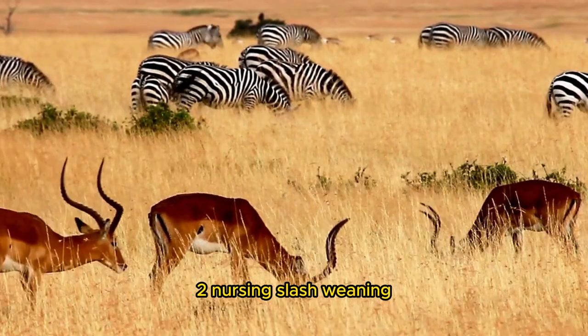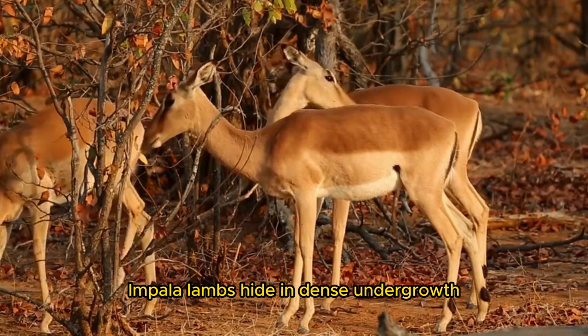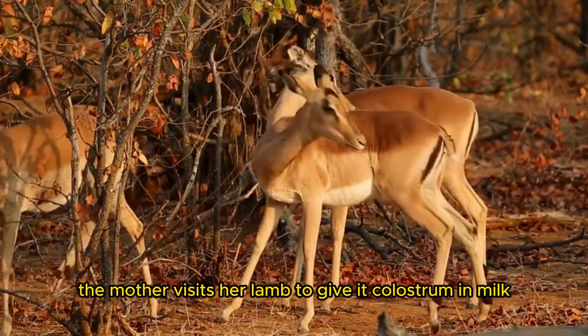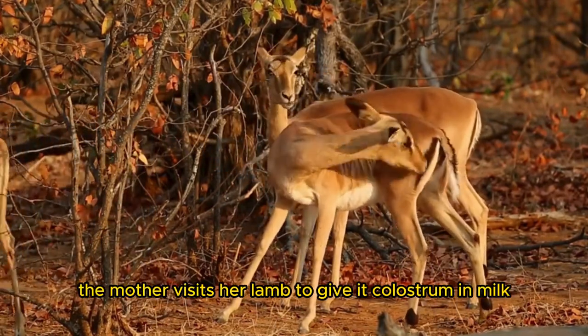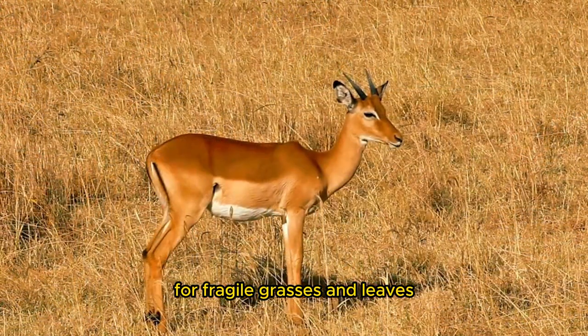In their first few weeks, Impala lambs hide in dense undergrowth, vulnerable to predators. The mother visits her lamb to give it colostrum and milk. As it grows, the lamb joins its mother in foraging for fragile grasses and leaves.